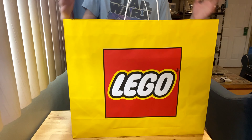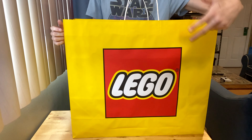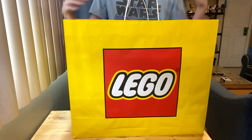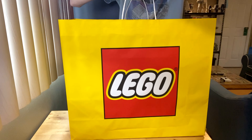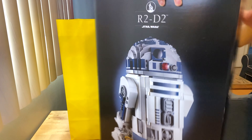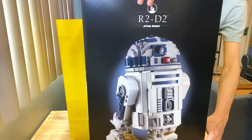Hey guys, I just got back from the LEGO store — double VIP points and a new Star Wars set! Today I picked up the brand new R2-D2 18+ buildable figure.